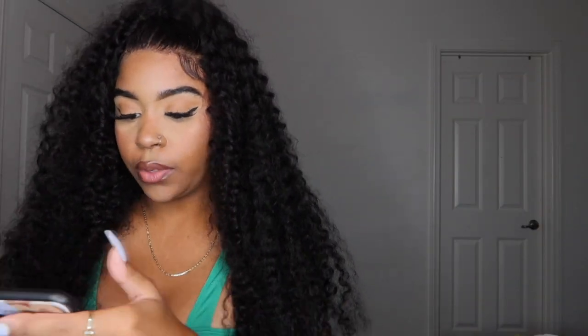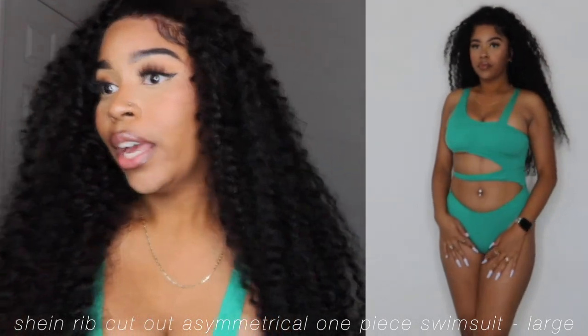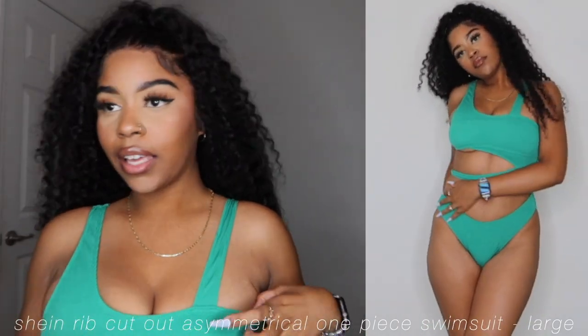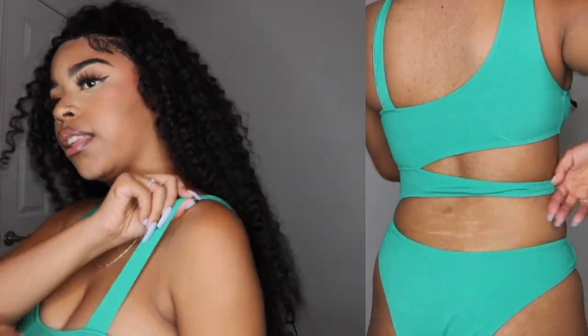This is the Rib Cutout Asymmetrical One Piece Swimsuit in a size large in the color green for $10.52. This swimsuit is cute. The only thing I don't like is that the sleeves are different lengths — I don't understand the thought behind it — but other than that I think it's really cute.